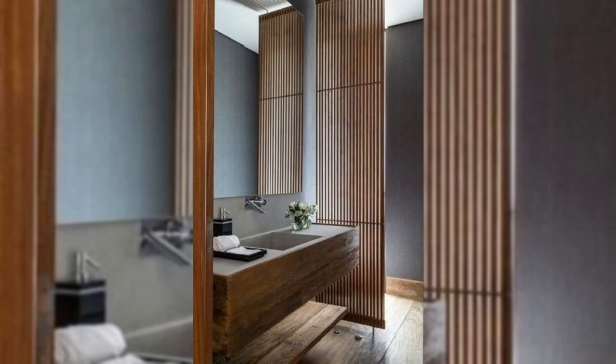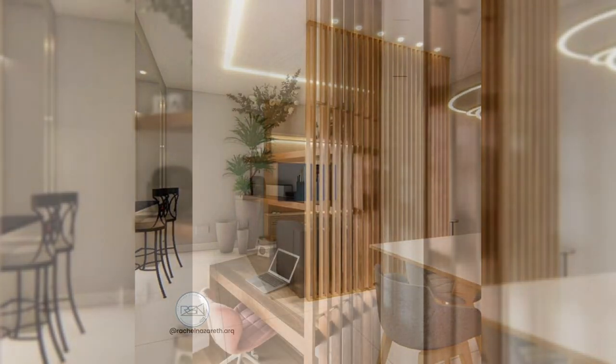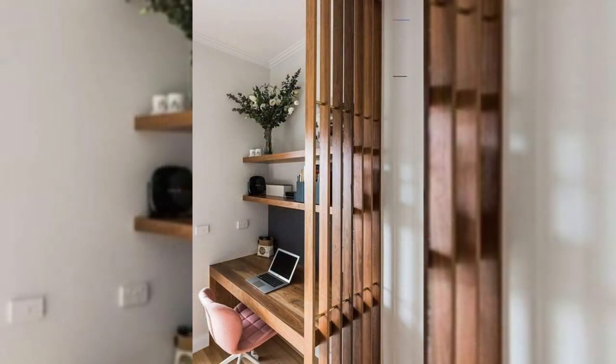4. Use wooden slats. If you are looking for some partial sectioning in your room, then you can use wooden slats. They promise a more open effect and bring a sense of ease and flow.